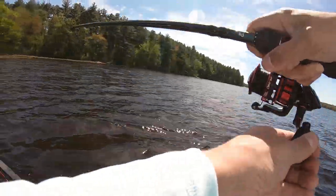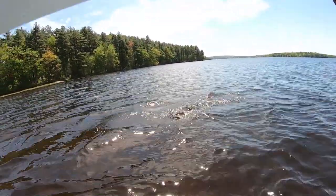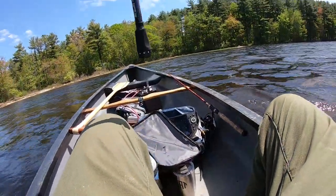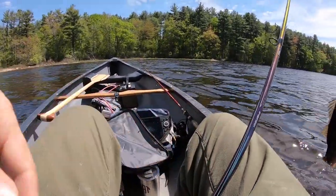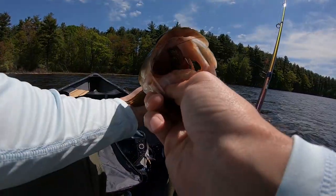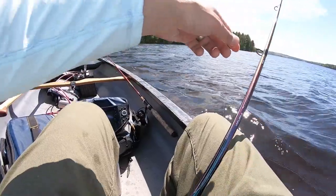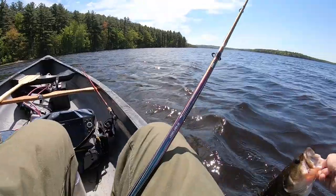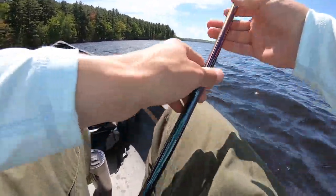Big bass, guys! Not too big — two or three pounds. Absolutely choked it. Look at that — choked it right down there. Nice fish. Get the release. See you, bud.